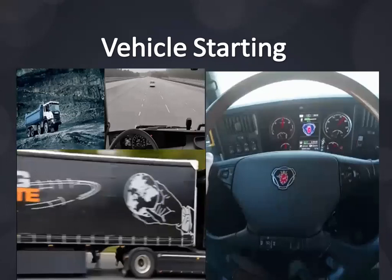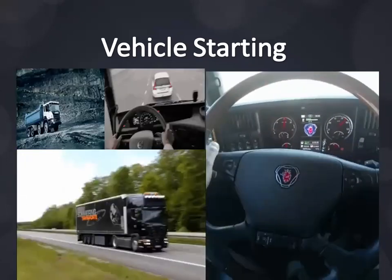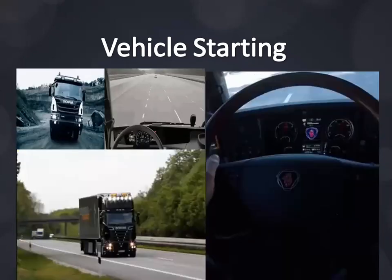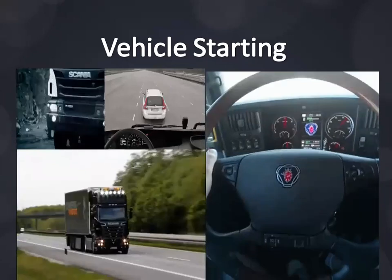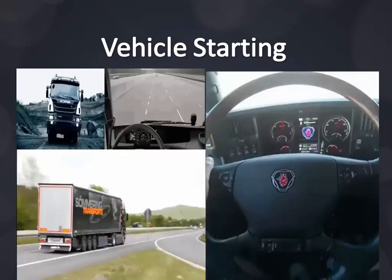Heavy duty trucks are typically parked and idled so that drivers can rest at truck stops, parking areas, and roadside rest areas. The trucking industry has been using various forms of idle reduction — many as simple as enabling the engine control system to shut the engine off if it idles longer than a set length of time. Truck drivers idle because they are unaware of the benefits of reducing idling, or out of habit.